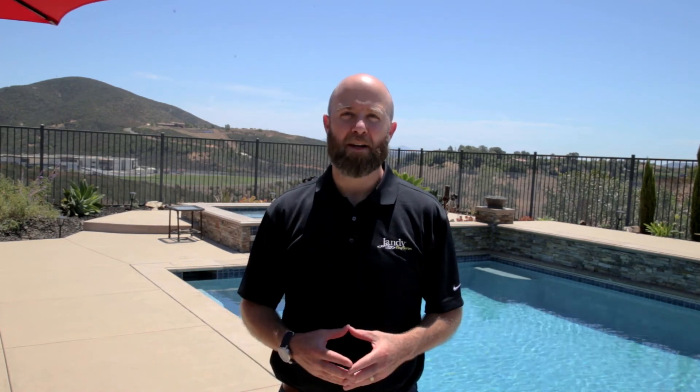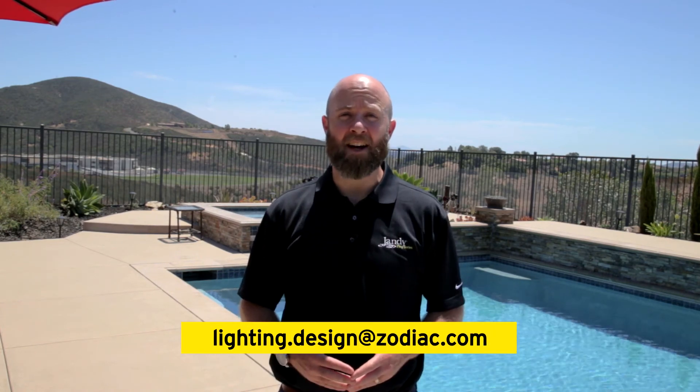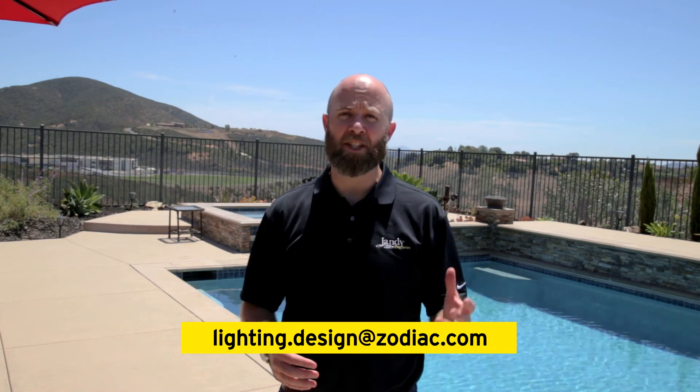Thank you for joining us on our video series on light design. If you have any further questions, you can reach us on jandy.com or you can talk to your sales rep. You can also email us at lighting.design@zodiac.com for any questions on lighting.